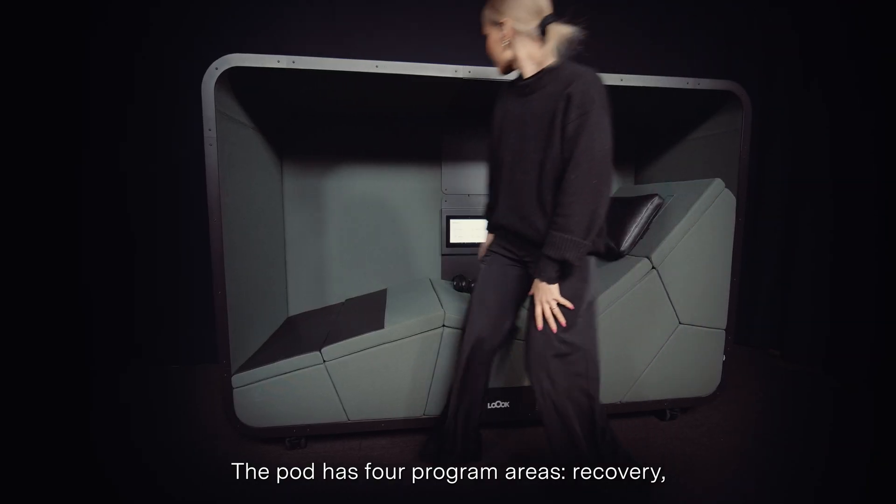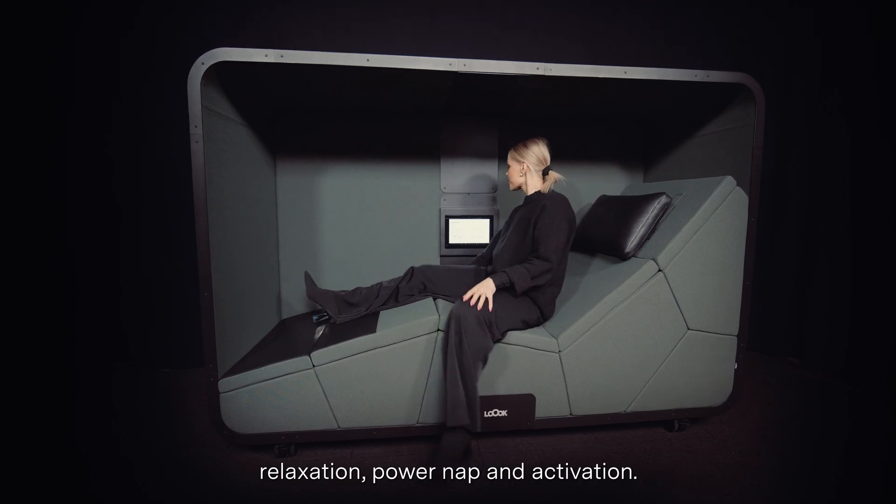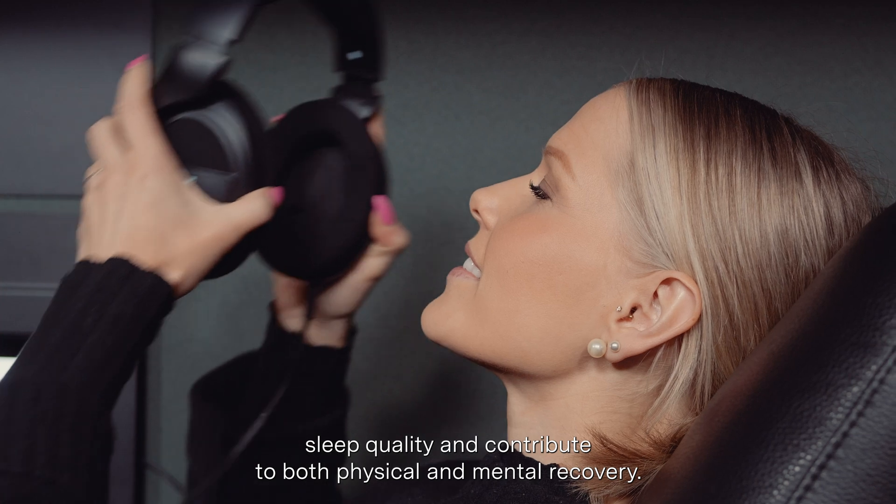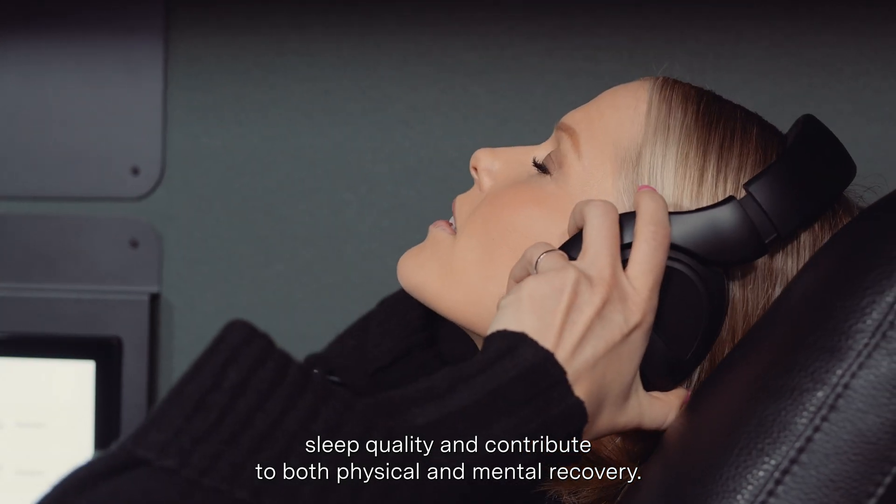The pod has four program areas: recovery, relaxation, power nap, and activation. All programs promote sleep quality and contribute to both physical and mental recovery.